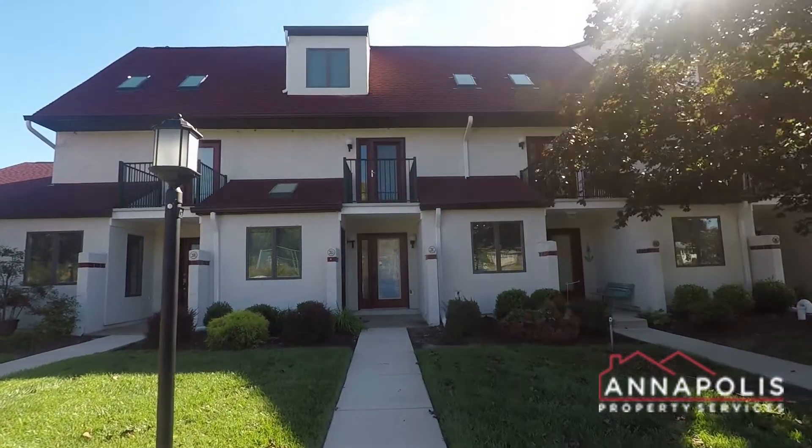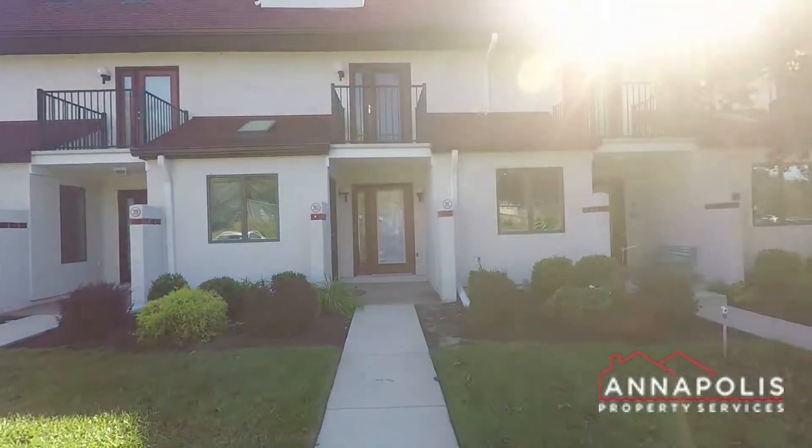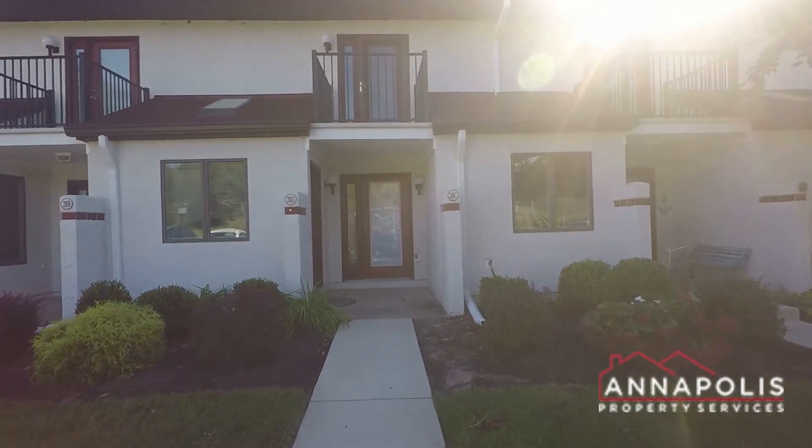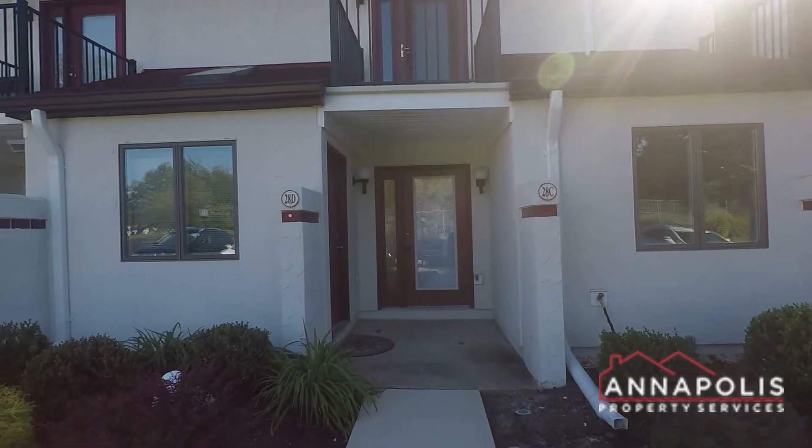We're here at 28C Queen Mary Court, a fantastic first floor, one bedroom, one bath condo here in the Queen's Landing waterfront community on Kent Island.